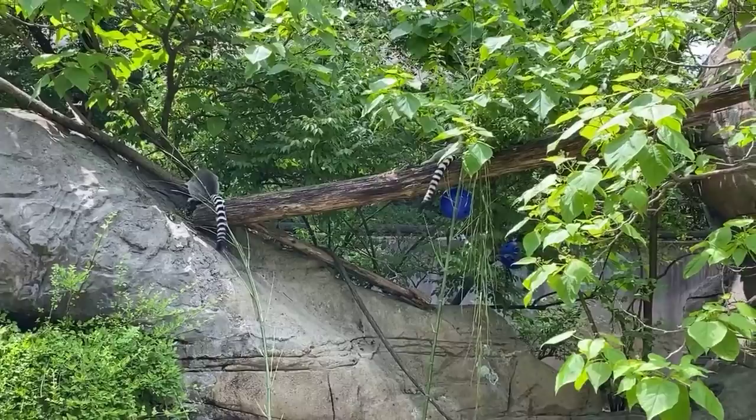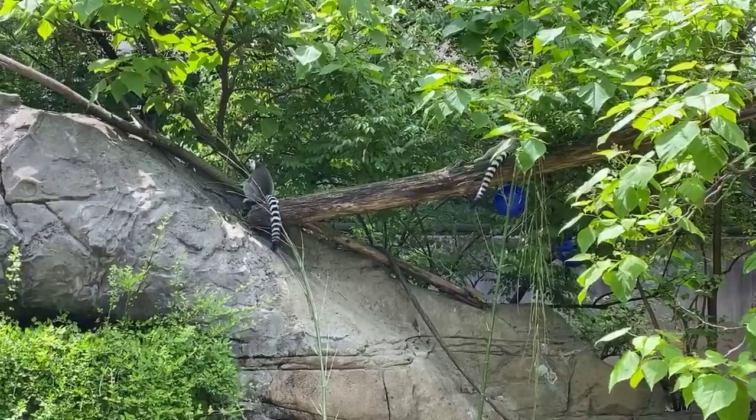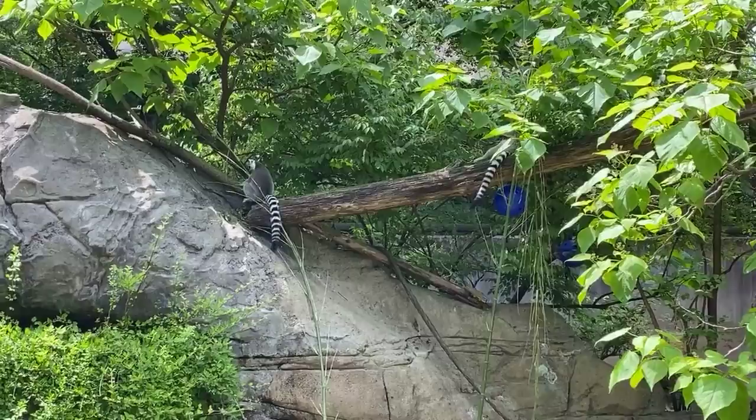Jasper wants to know their gestation period — it's four months. And Trace asked how long they can live. They can live anywhere from 16 to 17 years old. In zoos, they can live a little bit longer because they have access to healthcare that animals in the wild wouldn't necessarily have.